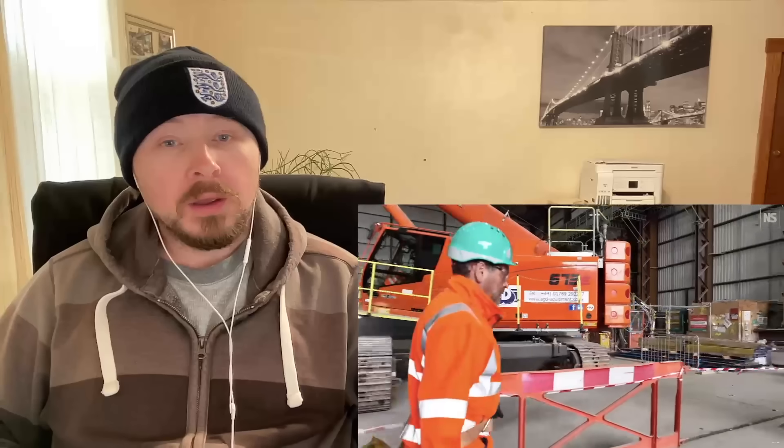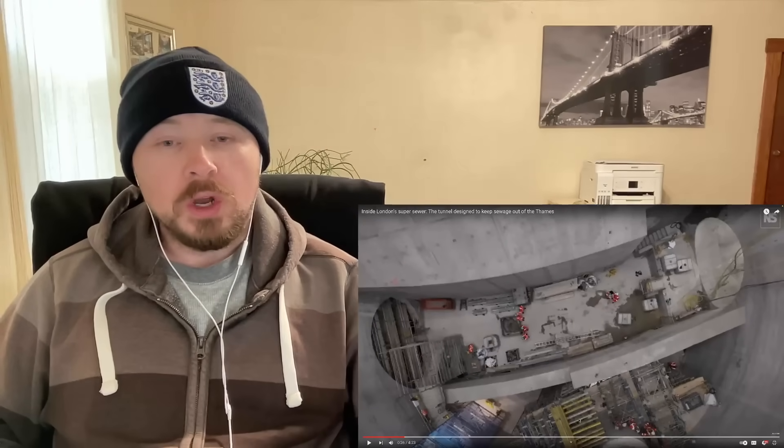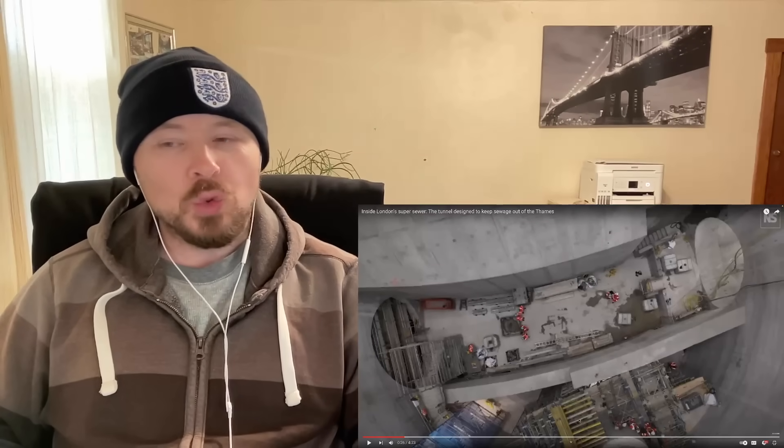So currently spills into the river happen about 60 times a year — that's what we're here to stop. So I'm here in Fulham in London by the River Thames, standing next to one of the access shafts for London's new super sewer. This sewer is designed to stop sewage from flowing from the old Victorian sewer into the Thames as it does 50 or 60 times a year. Wow. So there's quite a big problem there.